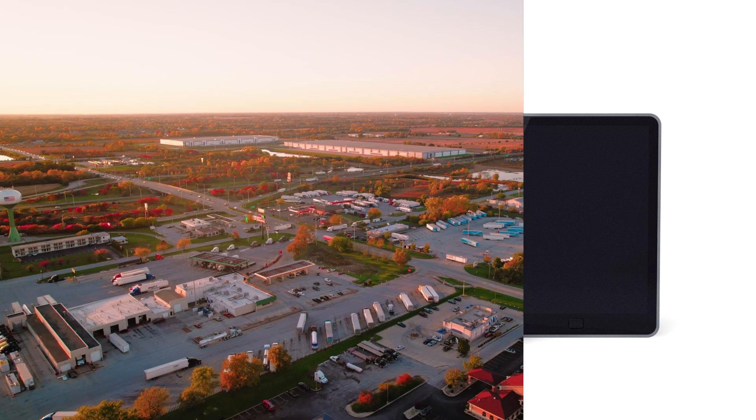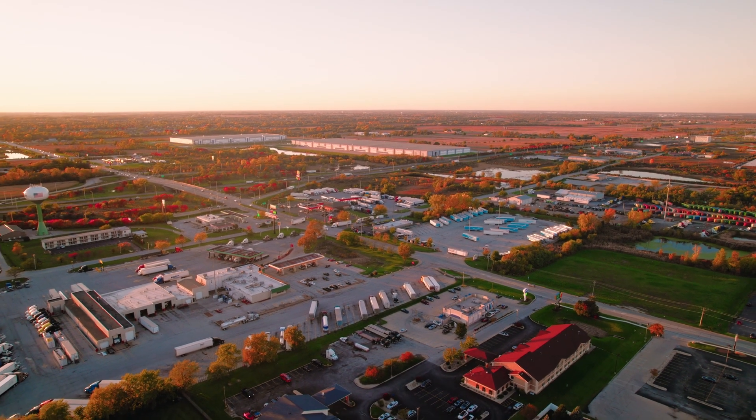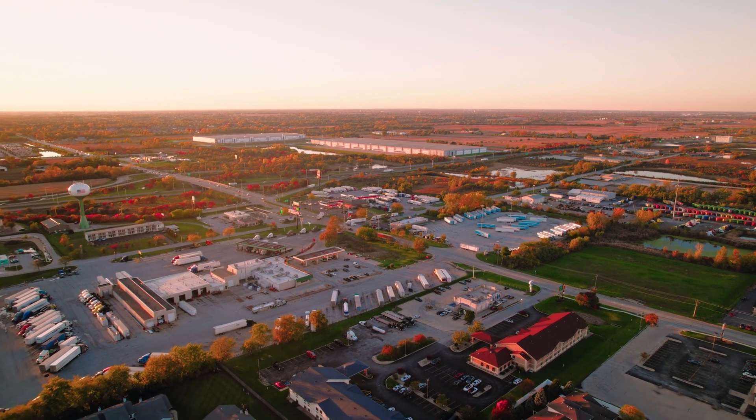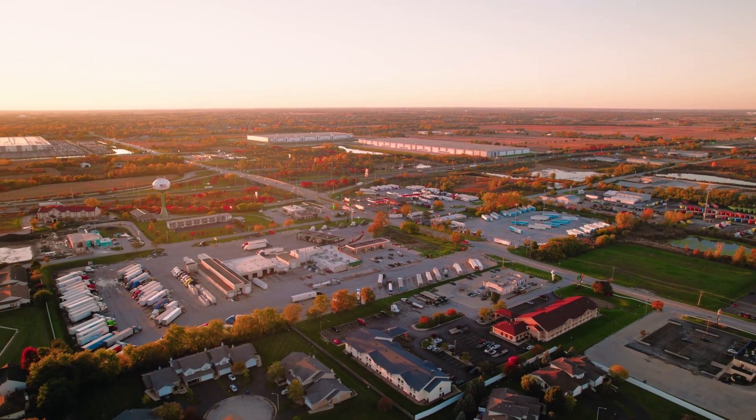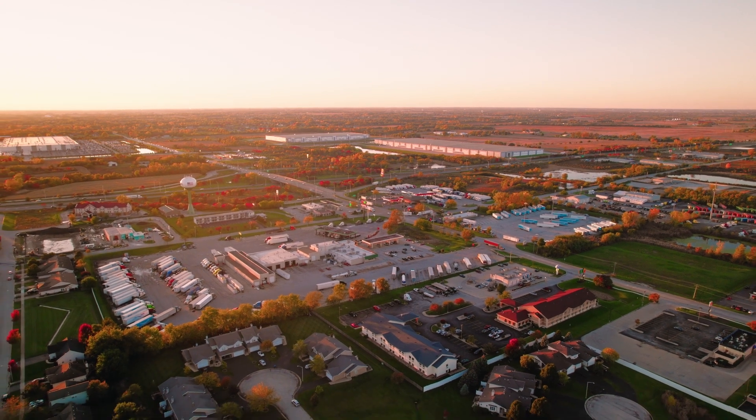The Fleet Drive 360 automated compliance solution can be accessed on any computer or mobile device at a per-driver cost. The single consolidated system for all compliance needs also enables API connections for integration with existing transportation management systems and HR platforms.